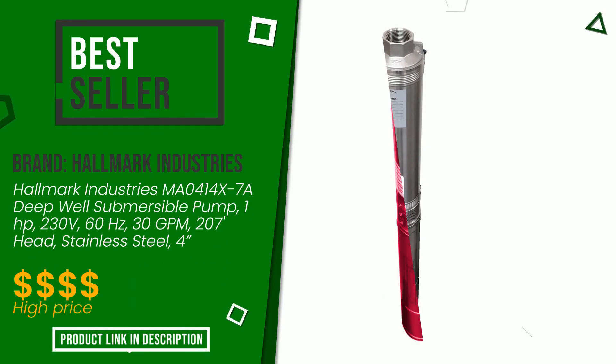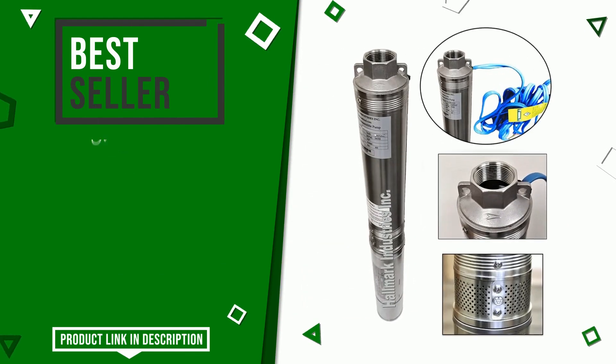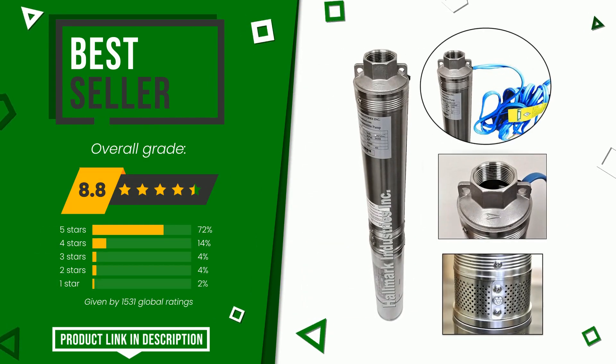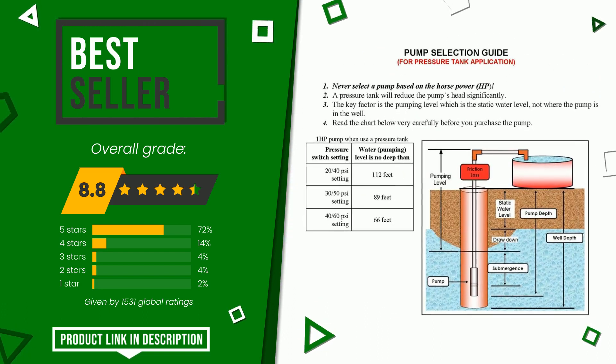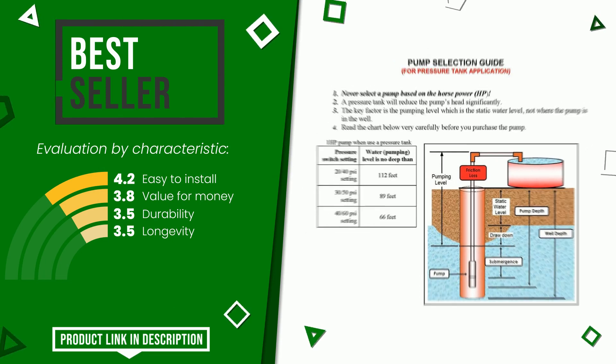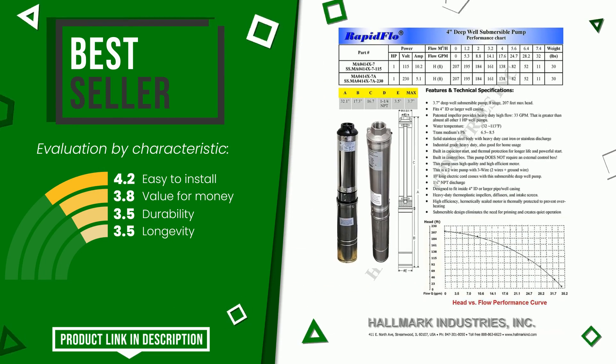Hallmark Industries, with this item, was awarded a final grade of 8.8 out of 10. It currently turns out to be the best selling online. Its merits are: easy to install, value for money, durability, and longevity. If you are looking for more information and want to see the updated price of this product, check the link in the description below the video.